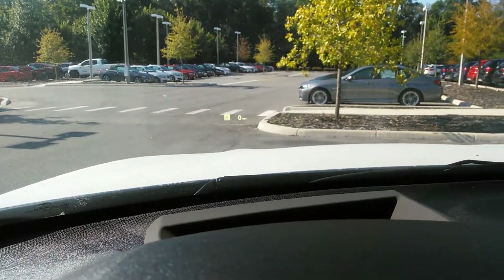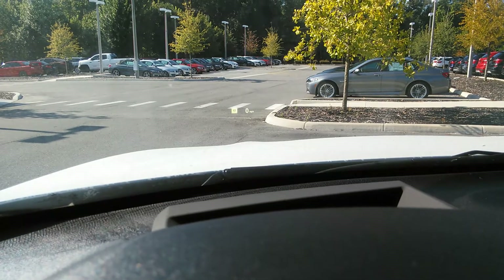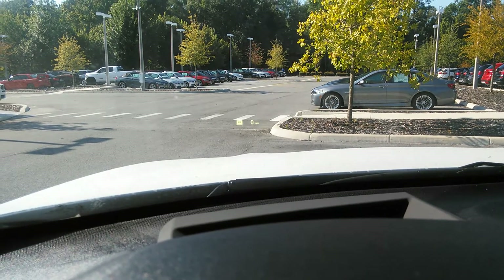Right here you'll see we have a head-up display that will show you the posted speed limit and how fast you're going. Here's a quick view of the panoramic roof.